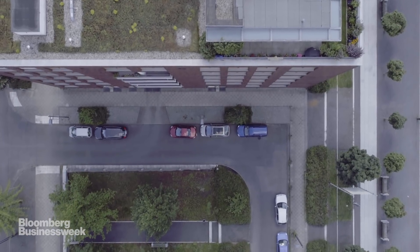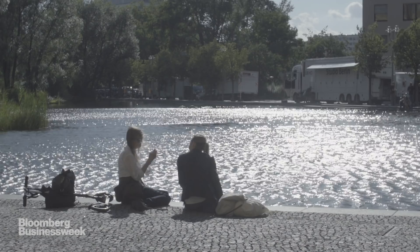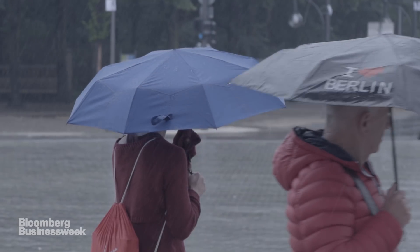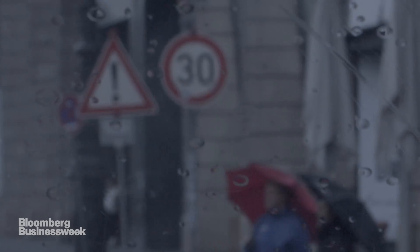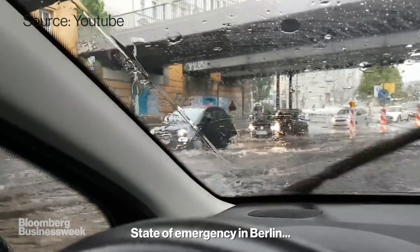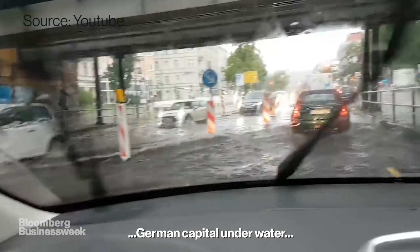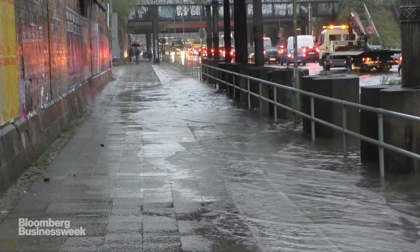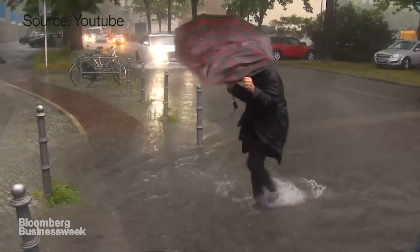Ruhlsberg is just one example of a sponge city. Neighbourhoods across Berlin have implemented similar initiatives. But Berlin isn't a perfect sponge city. In the middle of summer 2017, the heaviest rain in a century hit the city, submerging parts underwater and showing how much work is still to do.